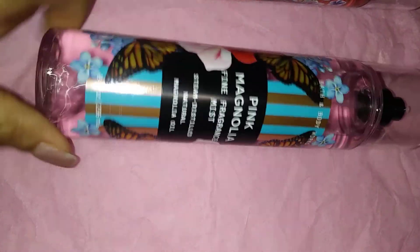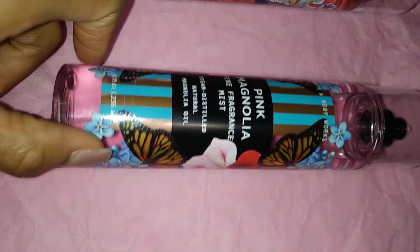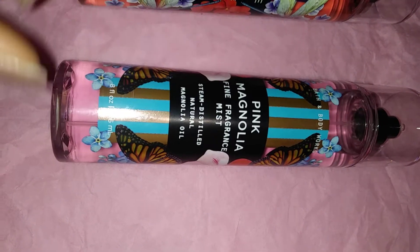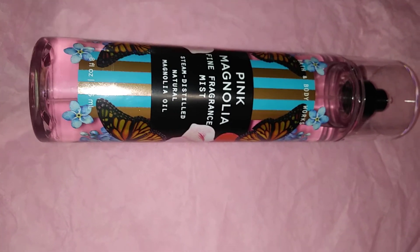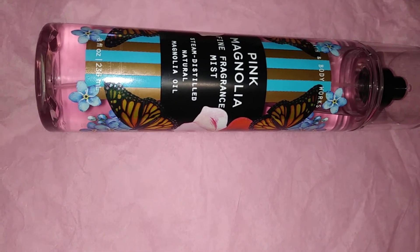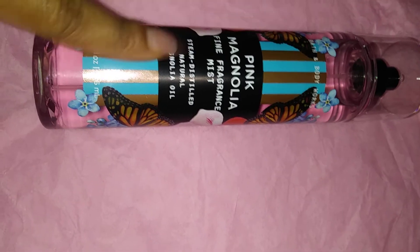Next up is Pink Magnolia — the pretty butterflies on the packaging. Me and Bath & Body Works are going to have to fight because once again this is a repackage. This is Pink Cashmere — it smells just like Pink Cashmere. If you own Pink Cashmere I do not suggest you pick this up. And I noticed White Citrus and Pink Cashmere weren't in the store today — I guess they pulled those because they knew they were bringing out Happy Vibes and Pink Magnolia.